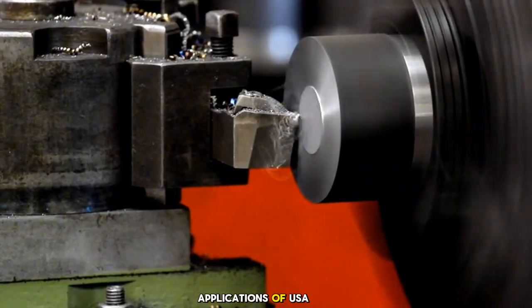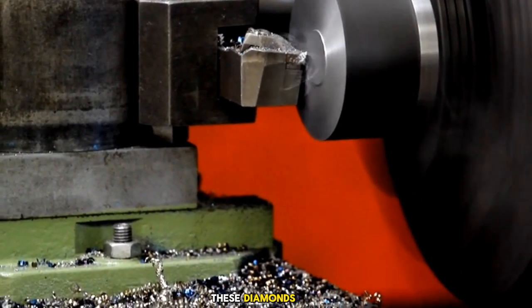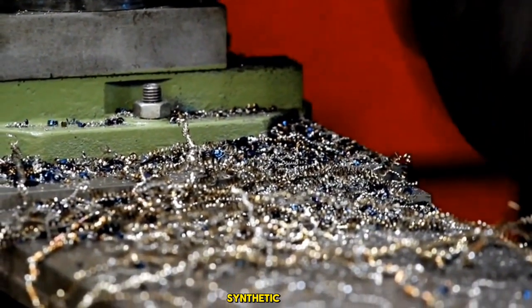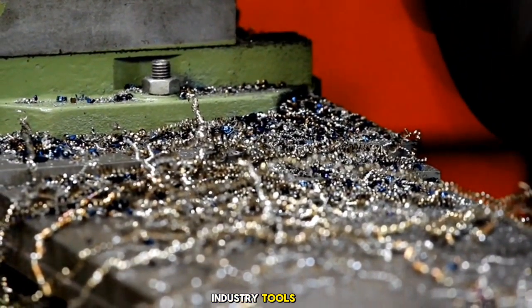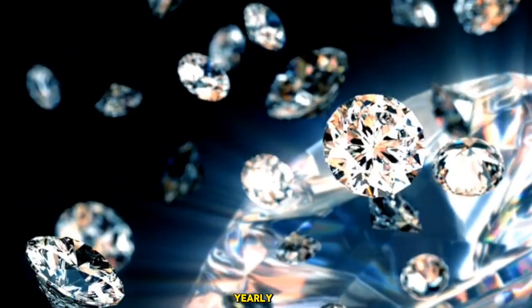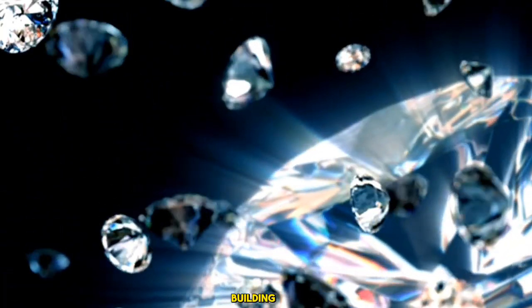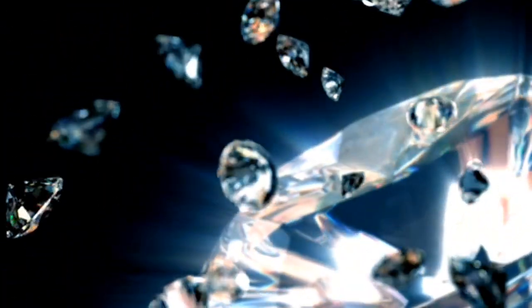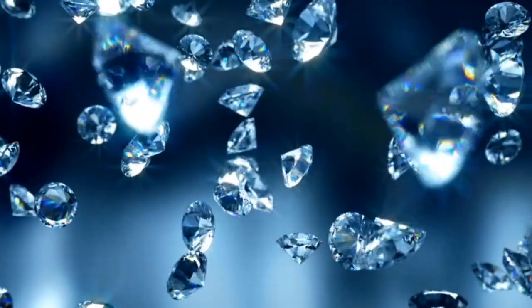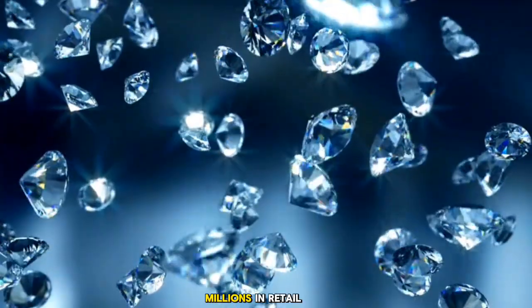Industrial applications and jewelry markets for USA-produced diamonds: these diamonds power drills, saws, and electronics, with U.S. Synthetic leading in oil industry tools — this sector alone generates hundreds of millions yearly. CVD gems also shine in rings and necklaces, appealing to ethical buyers. USA brands like Brilliant Earth sell them, generating millions in retail.